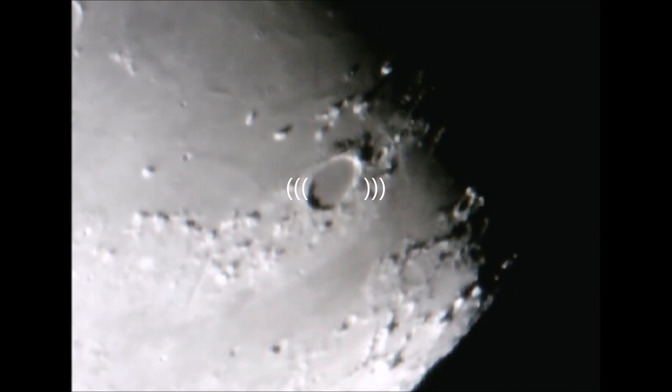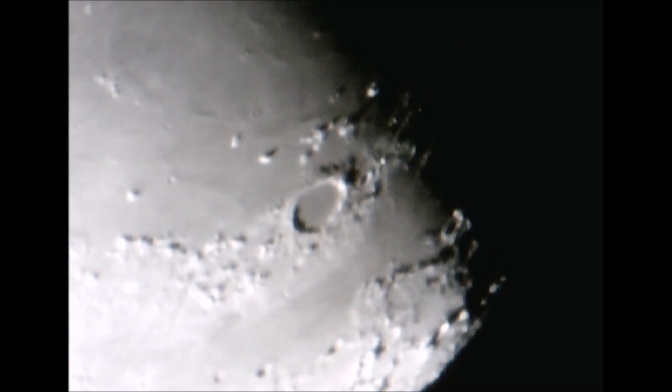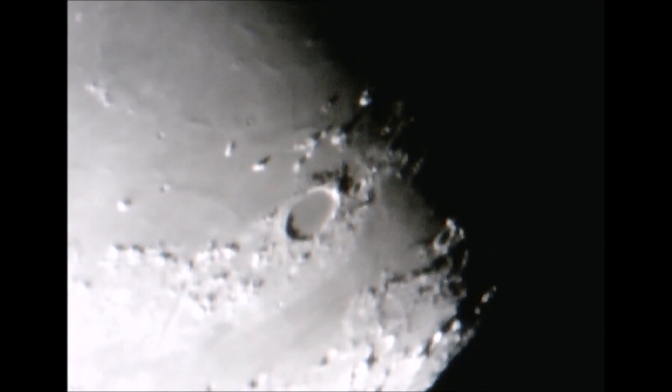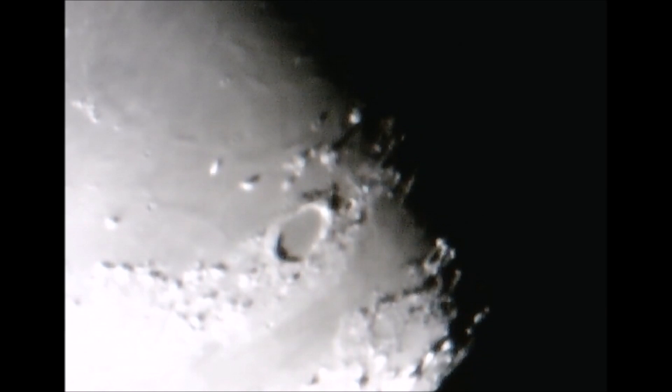The rim is irregular with two-kilometer-tall jagged peaks that project prominent shadows across the crater floor, as seen in my photo. When the Sun is at a low angle, this is what happens.